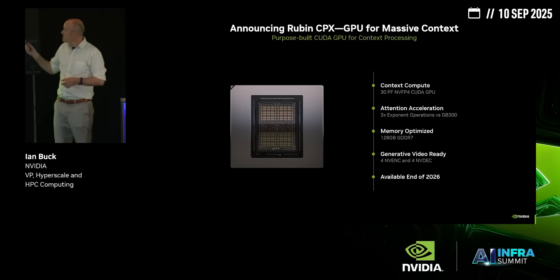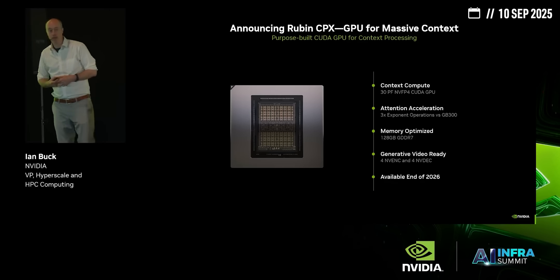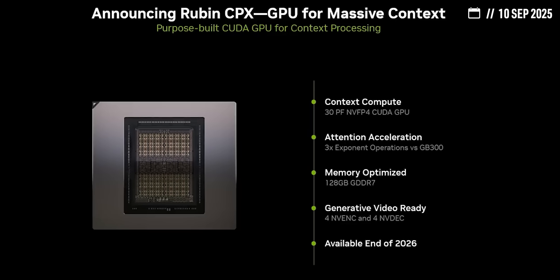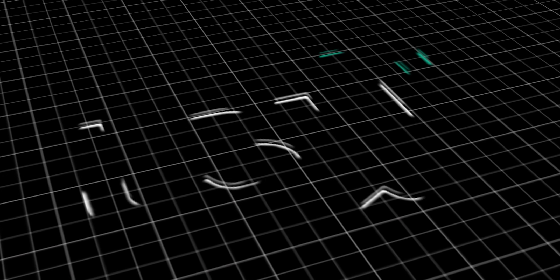Hopefully this video helped you understand Nvidia's insane new Ruben CPX GPU, how it will fundamentally change AI infrastructure as we know it, and the kinds of stocks that will win big as a result. Because understanding a company's products, and not just their profits, is a great way to get rich without getting lucky. Thanks for watching — this is Ticker Symbol You. My name is Alex, reminding you that the best investment you can make is in you.